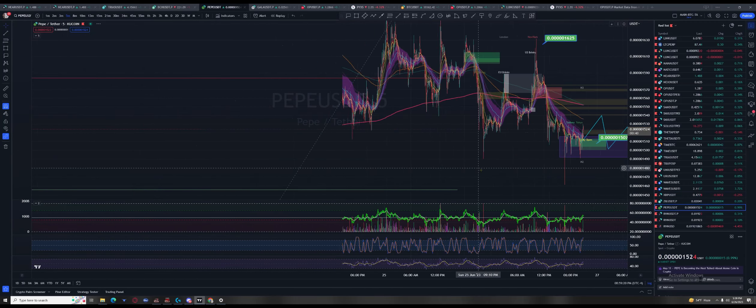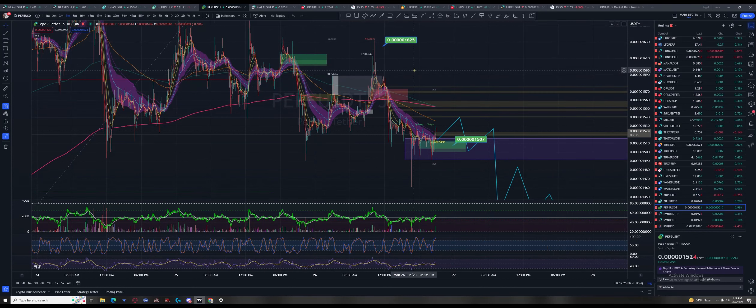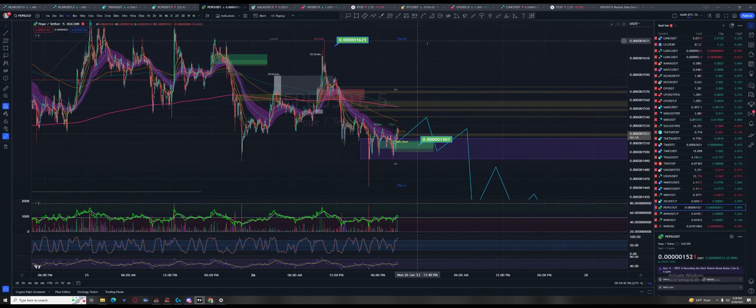Pepe is playing along nicely, coming into the 800 or 200 — that should be interesting. Yeah, Pepe doing expected.